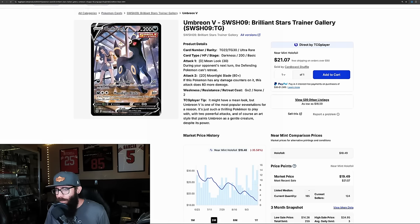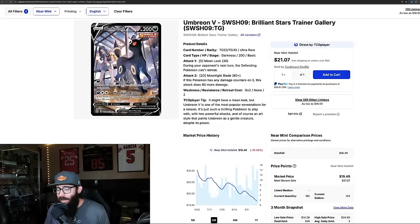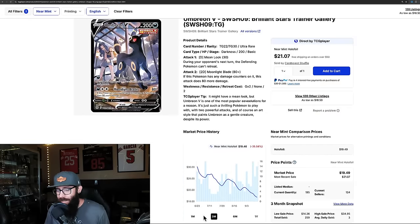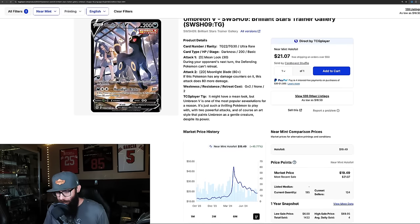Looking at the last sold prices: $21, $19, $19, $19. That's down 35% in the last three months and continuing to drop — down 13% in the last month. If we pull up the one-year chart, you can see back when we had that big boom in late April, early May, this card was almost $50 and it's just slowly gone back down.